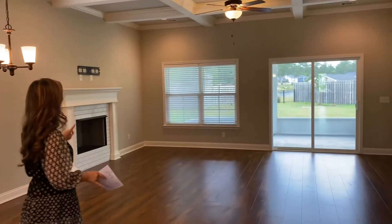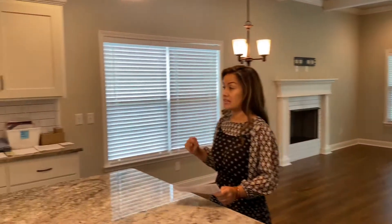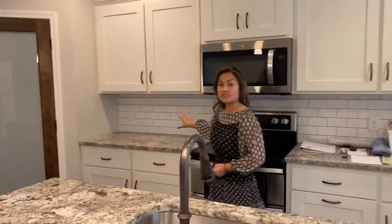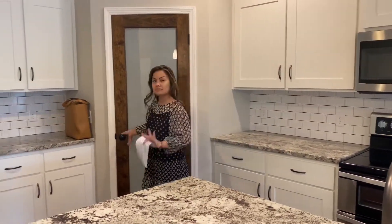Right here it has a wood burning fireplace. Also worth mentioning, which is one of my favorite things about a kitchen, is the subway tile here. I love the look of the subway tile. It just makes it nice.